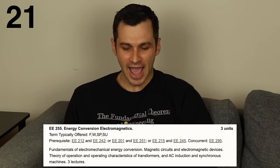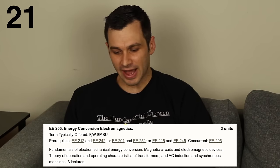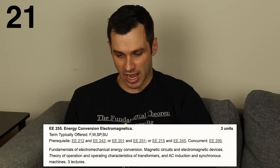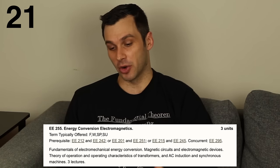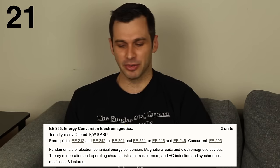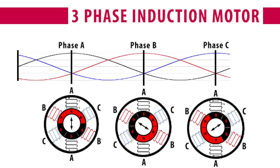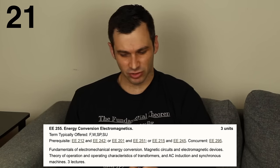In 21st place, Energy Conversion Electromagnetics. This was another 200-level class, and it was really my one and only power engineering class, where we worked with high voltage circuits. In the lab, the voltages we worked with were in the hundreds of volts, as opposed to like 5 volts in most of the other classes. We learned how induction motors worked and things like that. It was a mix of mechanical and electrical engineering, and it just wasn't for me.